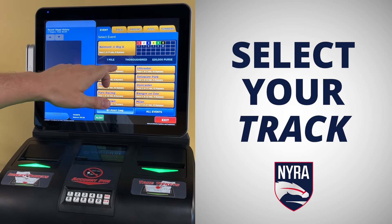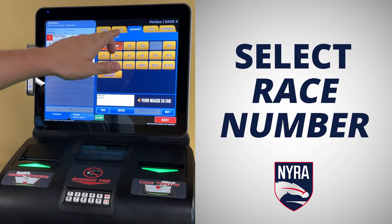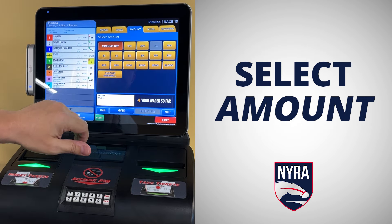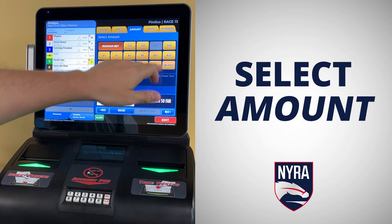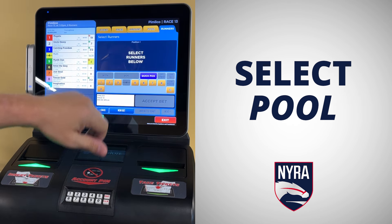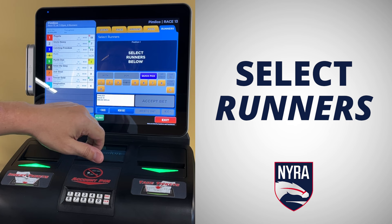First, select what track you want to bet. Race — which race are you betting on? Amount — how much do you want to wager? Pool — what type of bet do you want to make? Runners — what horses are you betting on?